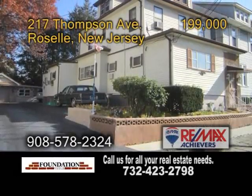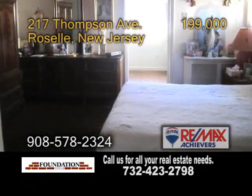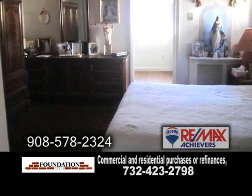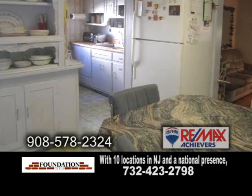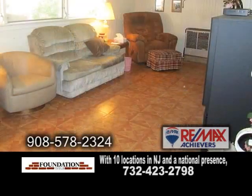A nicely maintained two-family home in Roselle. This home features two bedrooms and one bath in Unit 1 and one bedroom in Unit 2. Unit 1 has an eat-in kitchen, a formal dining room, and a living room.